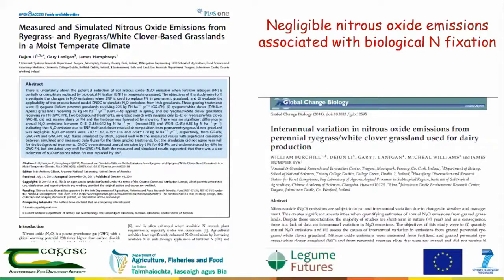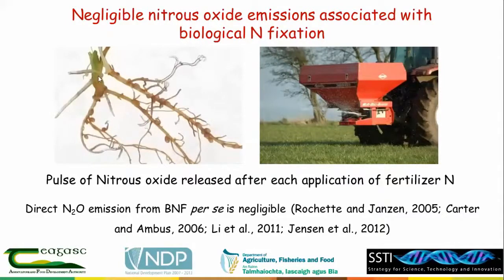In simple terms, white clover grows in the soil with nodules on the roots where bacteria live. These bacteria take atmospheric nitrogen and convert it into a form available for plants. This process takes place beneath the ground, so there are no nitrous oxide emissions. By contrast, in a fertilizer nitrogen-based system, every time you apply fertilizer nitrogen — perhaps seven, eight, or nine times per year — there's a pulse of nitrous oxide released after every application, making a substantial contribution to greenhouse gas emissions from a farm.